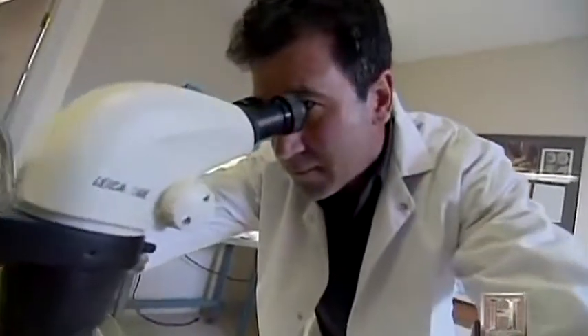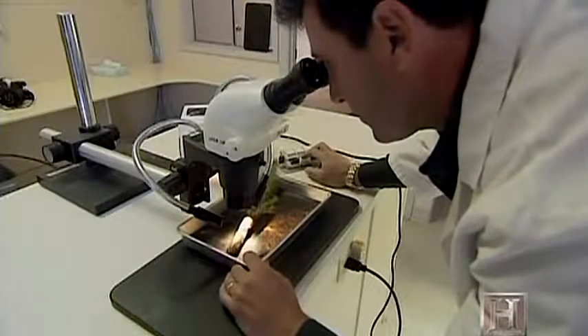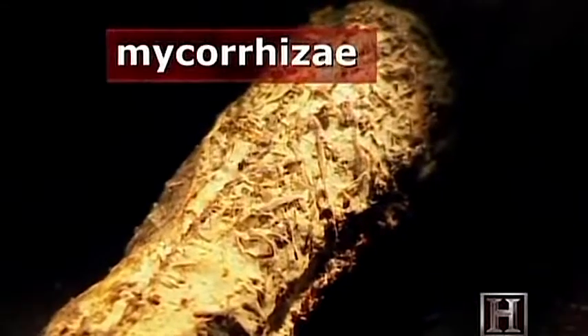Dr. Mike Amaranthus is looking for help in lowly places. He's focusing on a key building block of all plant life: mycorrhizae, or fungus root. It's not a fertilizer. Instead, it's a web of microscopic tentacles that help plant roots absorb soil nutrients.